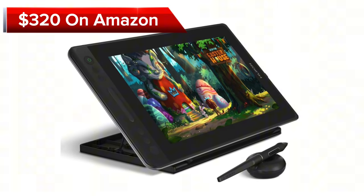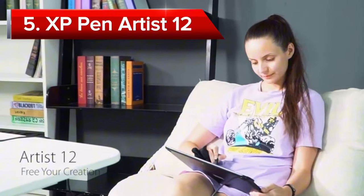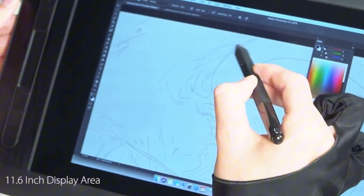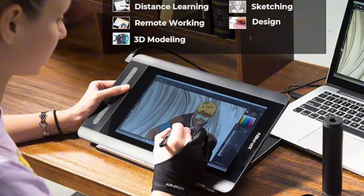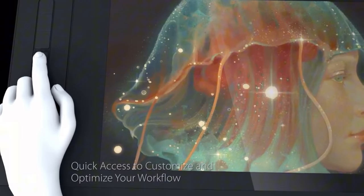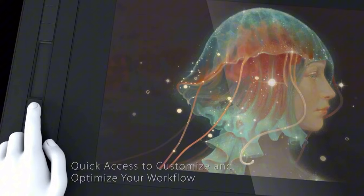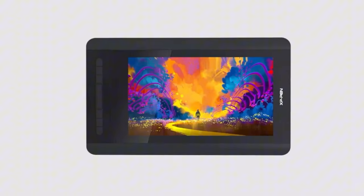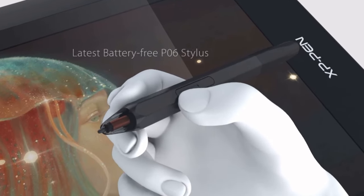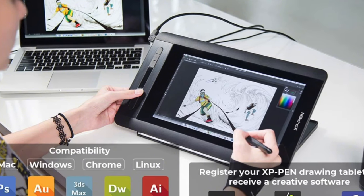This drawing tablet comes at a price of $320 on Amazon. Next up at number five, we have the XP Pen Artist 12, a versatile and portable drawing tablet crafted to elevate your digital artistry. This user-friendly device showcases an 11.6-inch IPS display, complete with full HD resolution and a 72% NTSC color gamut, ensuring a visually stunning experience with vibrant and accurate colors.